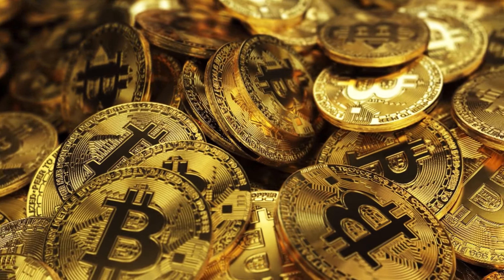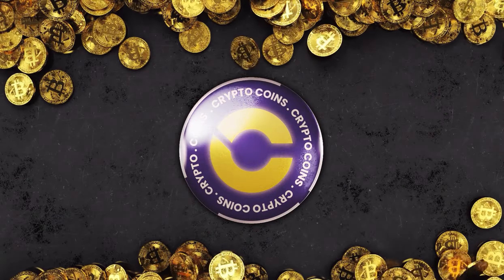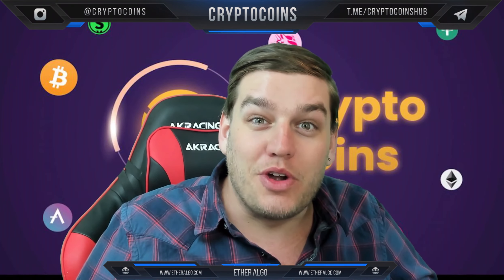Welcome to Crypto Coins where we review the best coins for you. How's it going, my friends? Welcome back to Crypto Coins, my name is Freddy Colton.